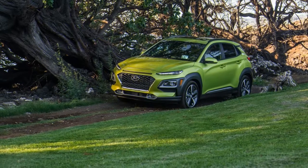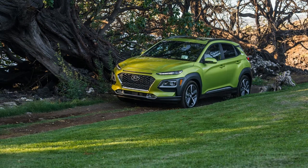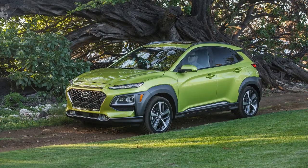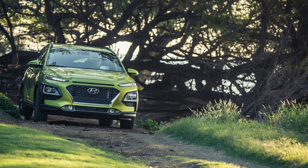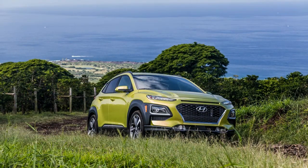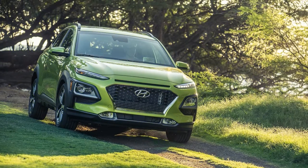Rugged off-road performance isn't the Kona's priority, though all-wheel drive is an option. The new crossover SUV has a strut suspension in front; front-drive models sport a rear torsion beam, while AWD editions get a multi-link setup at the rear. That setup promises car-like comfort and ride quality, but Hyundai says the Kona also will have a high seating position and good ground clearance.